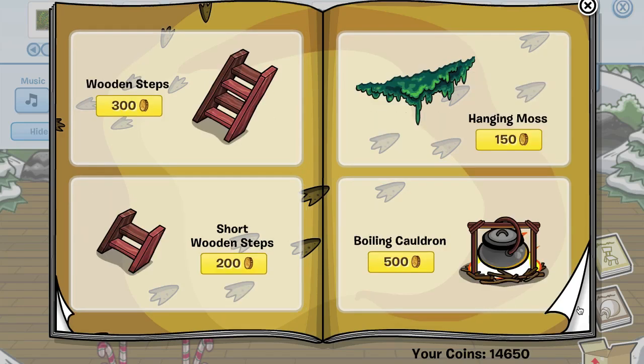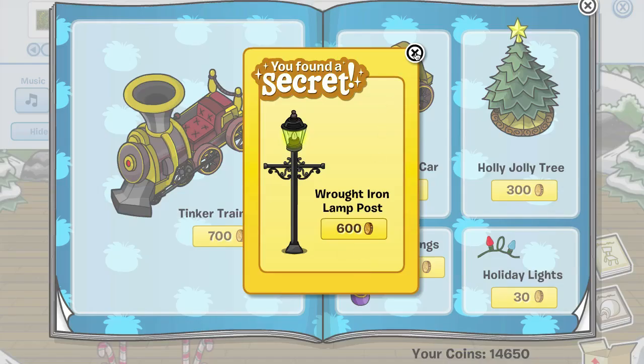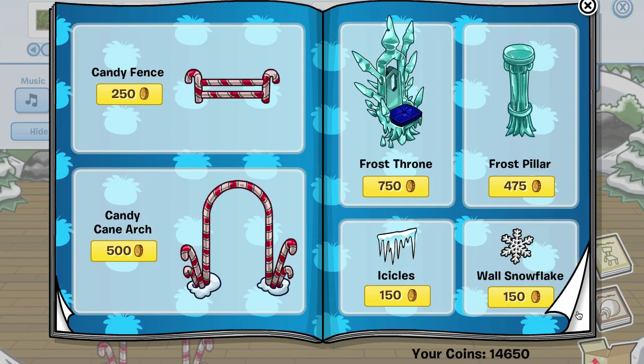There are no cheats here, but then we get to this page — if you click on the stocking right here, you get the wrought iron lamp post.